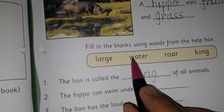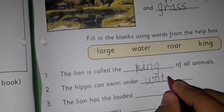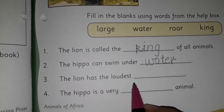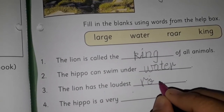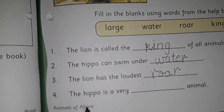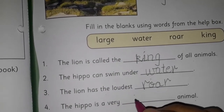The hippo can swim under water, so we are going to write 'water'. The lion has the loudest roar, so we are going to write 'roar'. The hippo is a very dash animal — hippo is a very large animal.